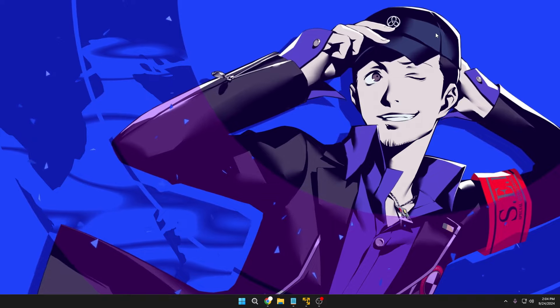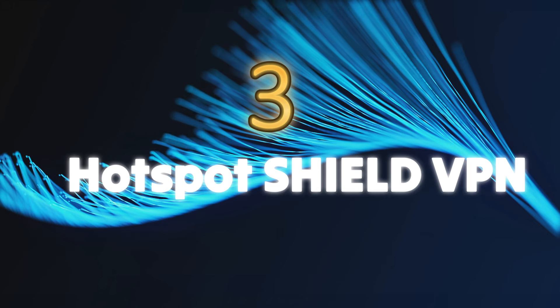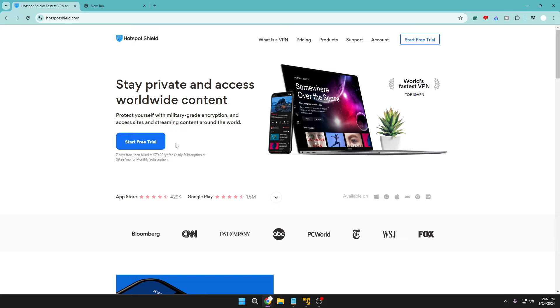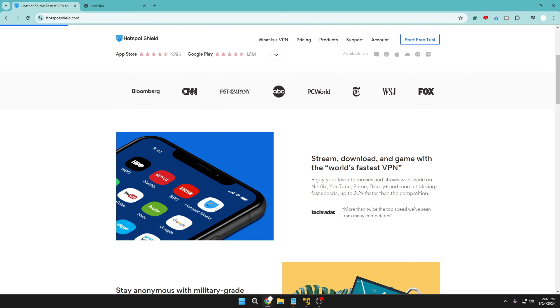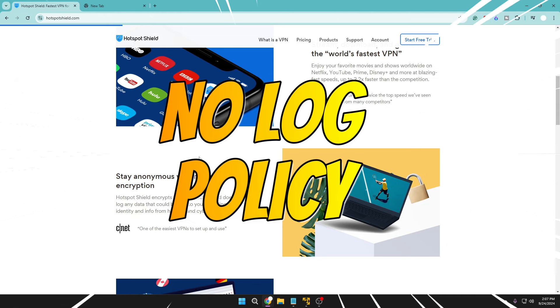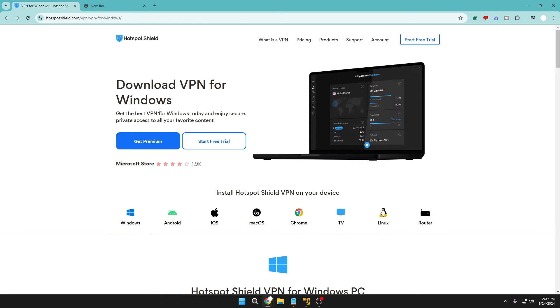Number three on our list is Hotspot Shield — a very popular, good, and safe VPN. You can do almost all your work in the free version. The most important thing to notice in any VPN is the no-log policy, which means the provider won't be keeping or sharing any of your data. Hotspot Shield has a no-log policy, which is why I'm recommending it.